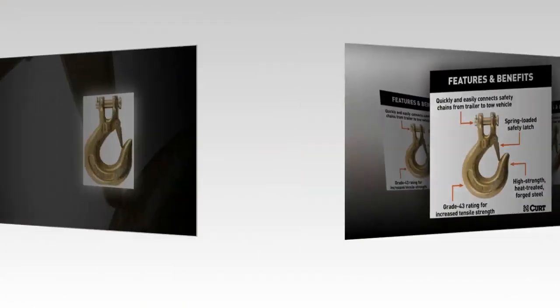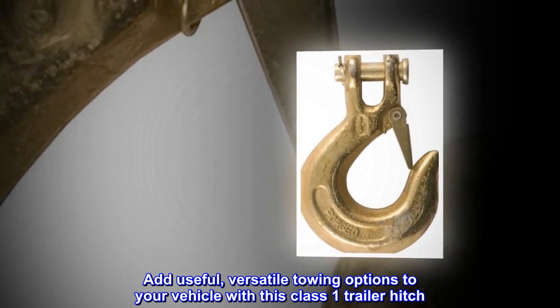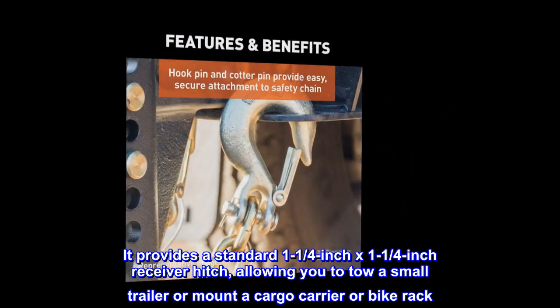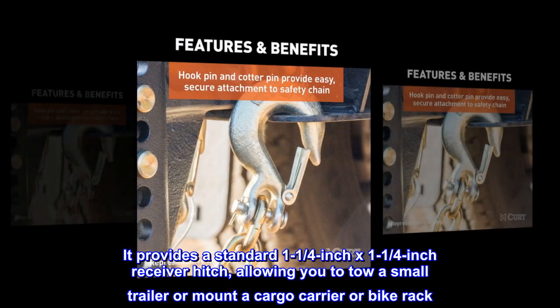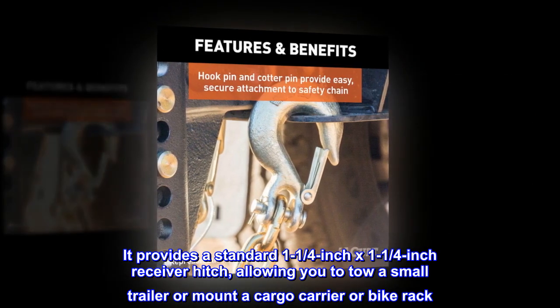Highly Versatile. Add useful, versatile towing options to your vehicle with this Class 1 trailer hitch. It provides a standard 1¼-inch x 1¼-inch receiver hitch, allowing you to tow a small trailer or mount a cargo carrier or bike rack.